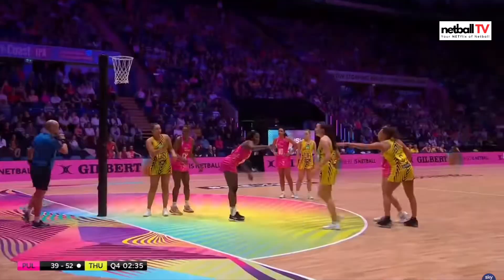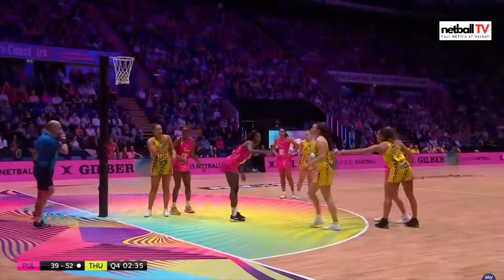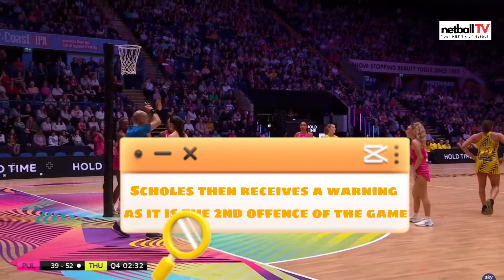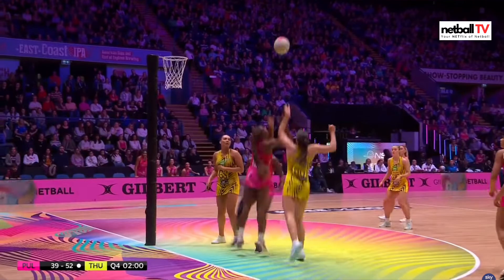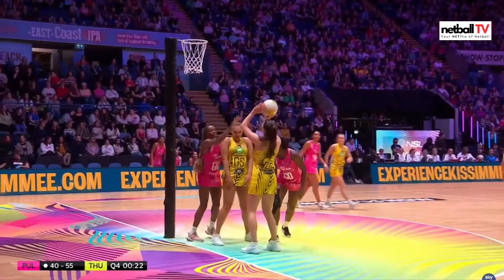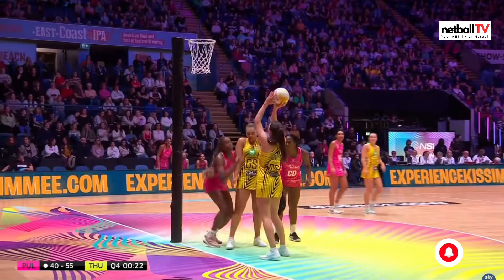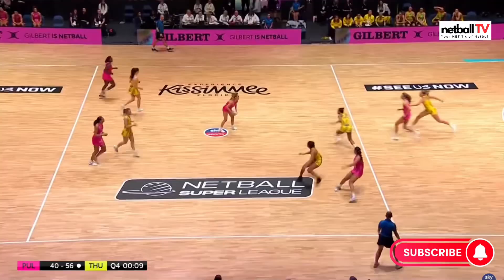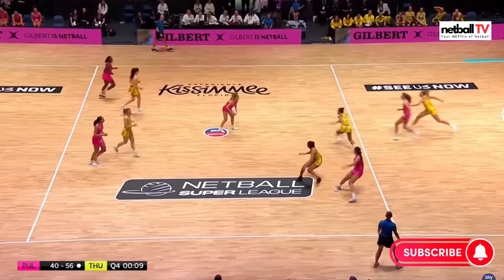Last two minutes and Alicia Scholes gets a warning — it's her second warning of the game. Play gets advanced again; she made a deliberate offside. Referee Gary Burgess gave her another warning — if she gets another one in the next two minutes it will be a suspension, but I don't think that's going to happen. London Pulse unfortunately just keep making the same mistakes. The defenders are still turning ball over but it's not managing to get into their shooting circle. Thunder are going to close out this game.